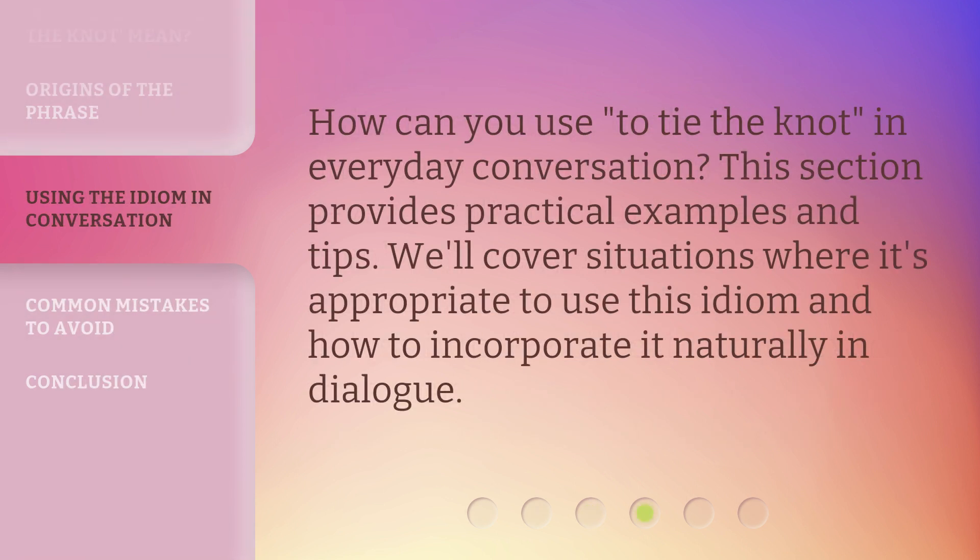How can you use 'to tie the knot' in everyday conversation? This section provides practical examples and tips. We'll cover situations where it's appropriate to use this idiom and how to incorporate it naturally in dialogue.